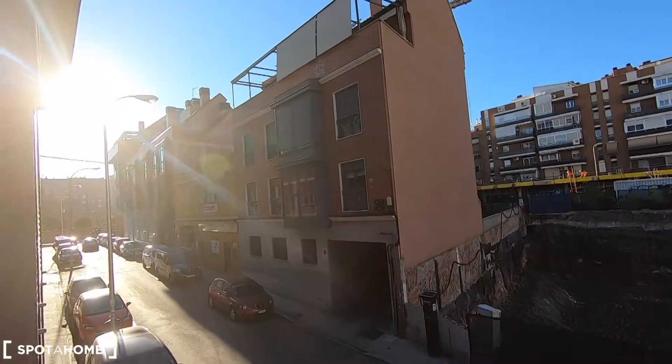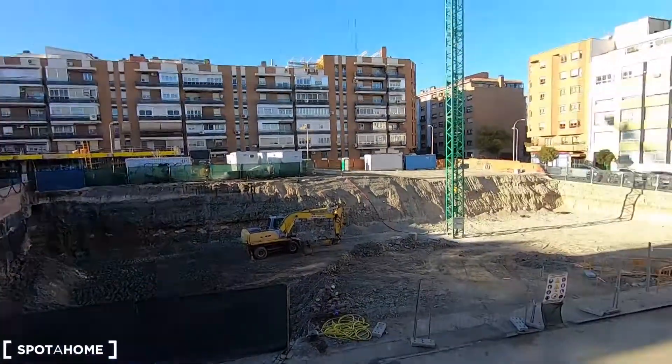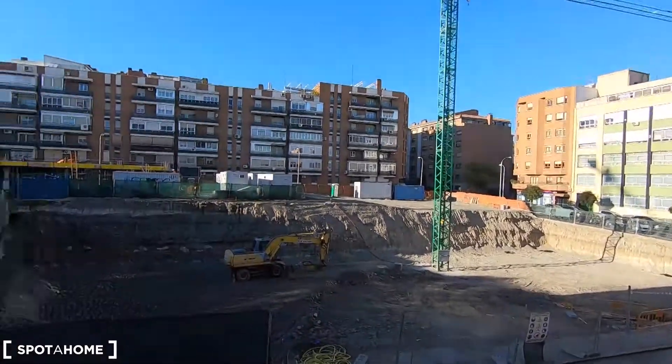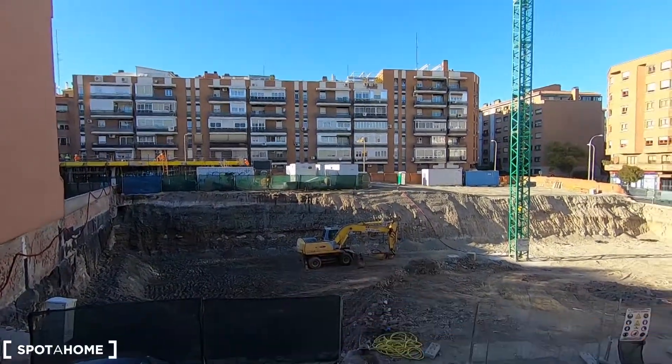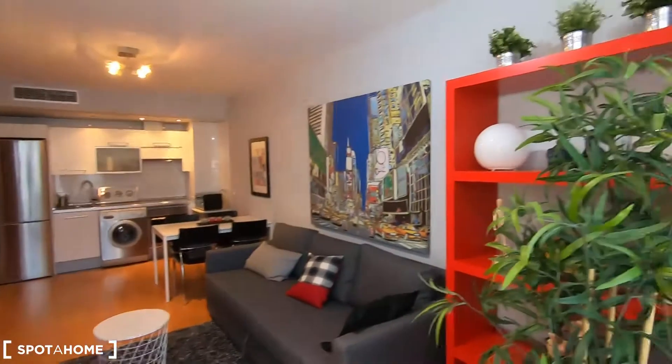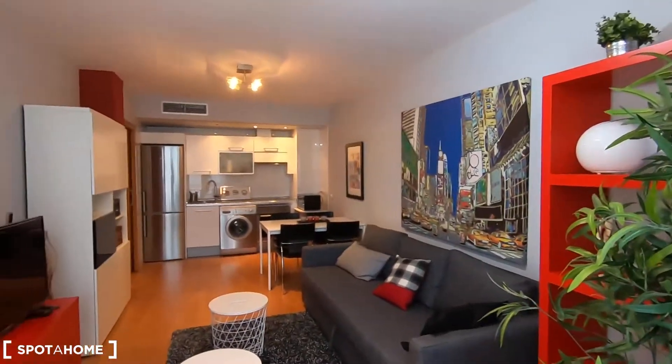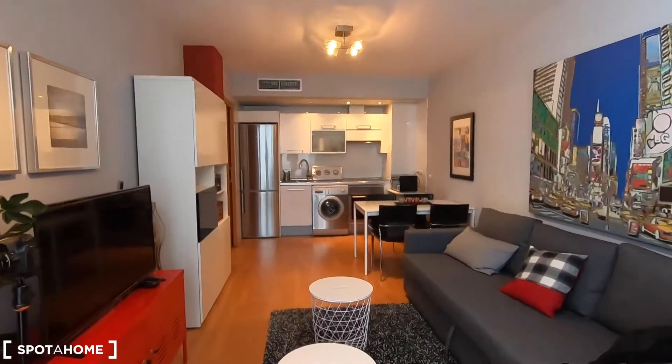Let me show you the views from here. It seems they are constructing a building nearby, but when you close the windows you don't hear any noise at all, so it's really comfortable.